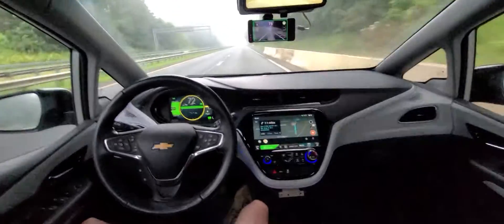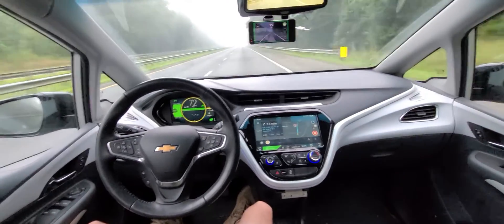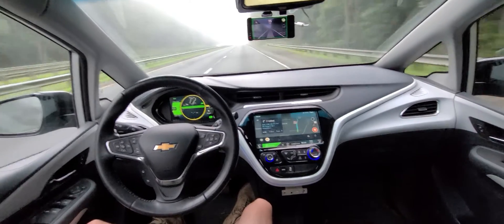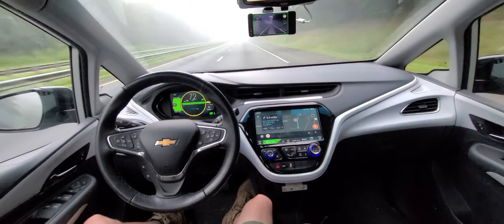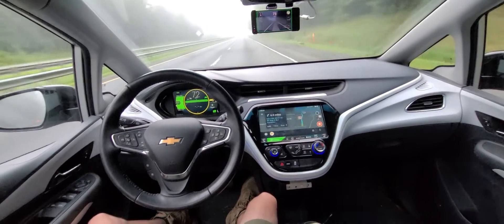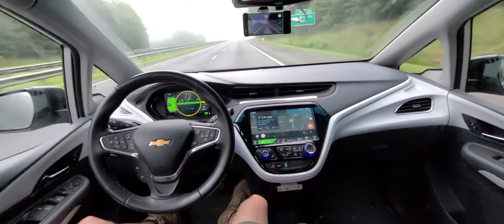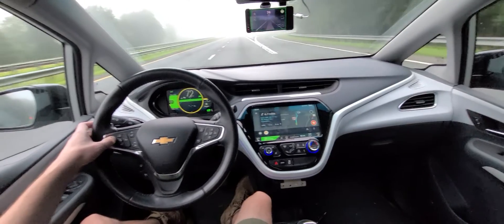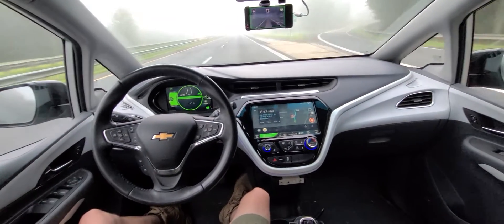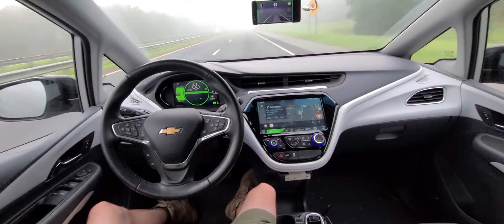The newest update — I believe I'm running 7.5 right now, but they're steadily working their way up to eight. I'm currently using a gray panda with the GPS. I believe the white panda will be totally disabled with the version moving up to eight.